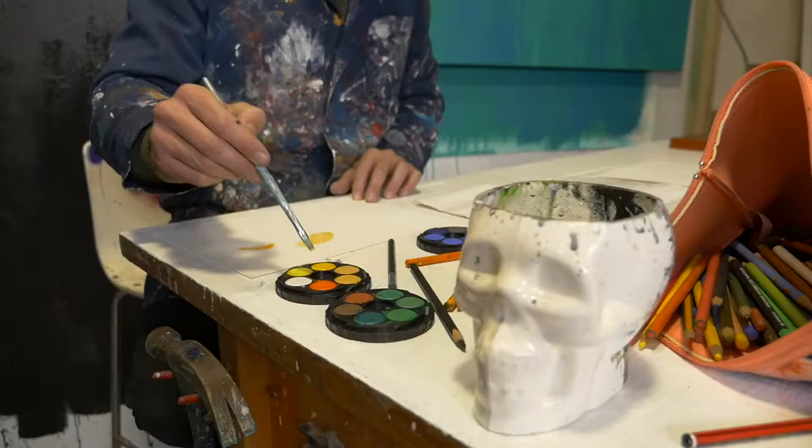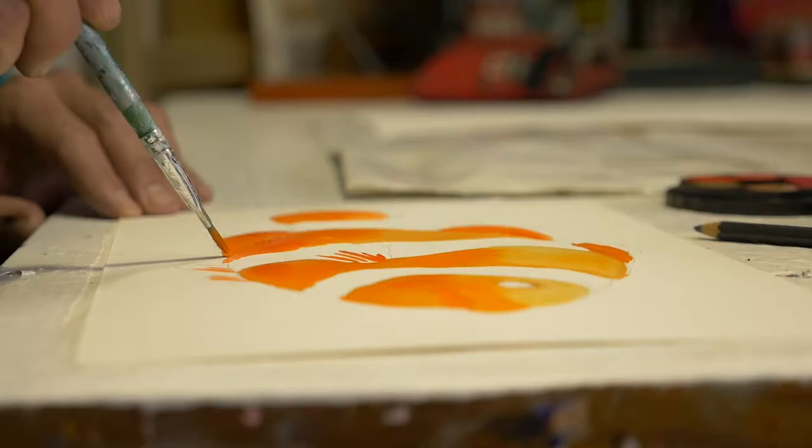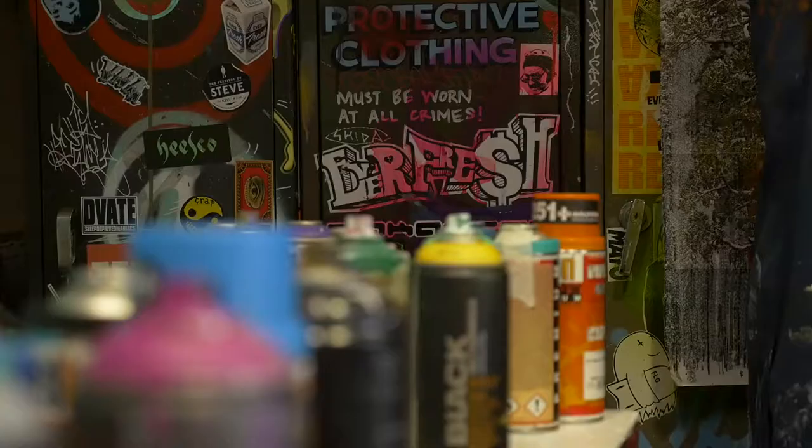A lot of people ask me when I started to do art, and I guess they mean like full-time as an artist, but essentially I think we all start at the same time when we're like this age, and I just never really stopped, and most people grow out of it.